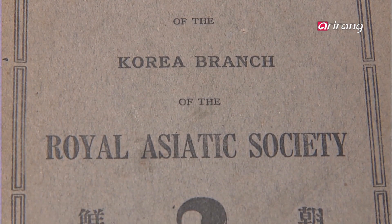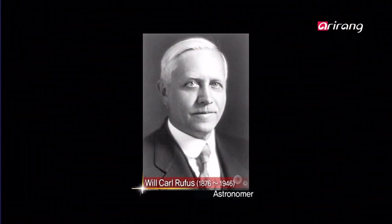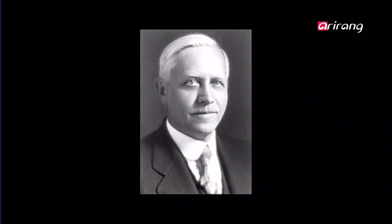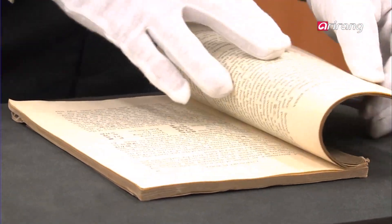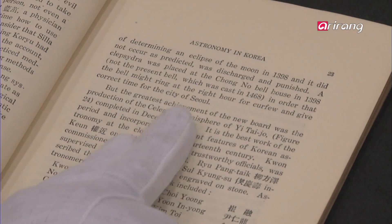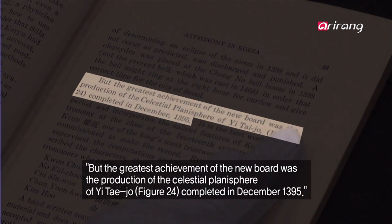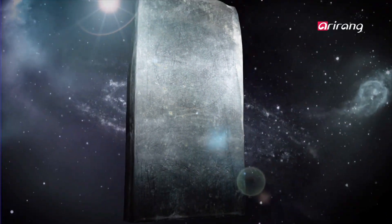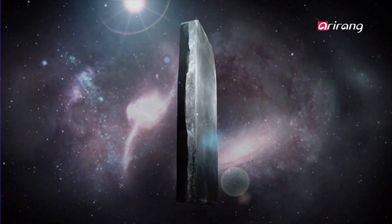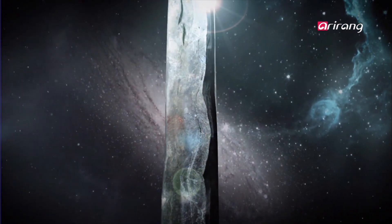In 1936, a research paper was introduced to the West. The work, written by American missionary Carl Rufus, focused on the stone astronomical charts created in 14th century Joseon. Thus, the Chonsang Yurcha Bunyajido, known as the Flower of Stone astronomical charts worldwide, had its first encounter with the Western world.